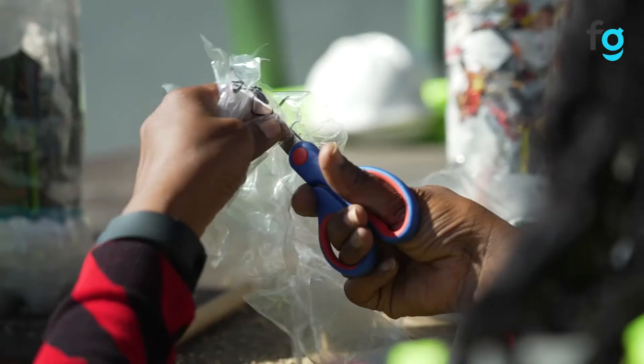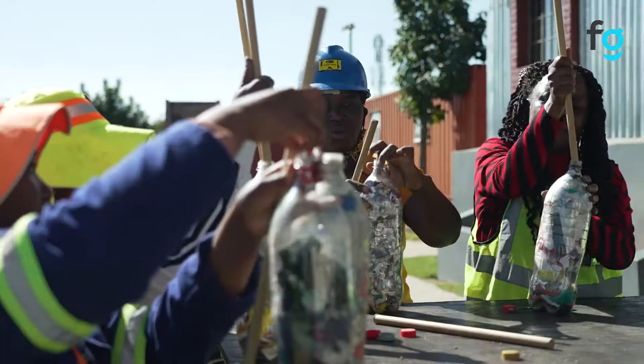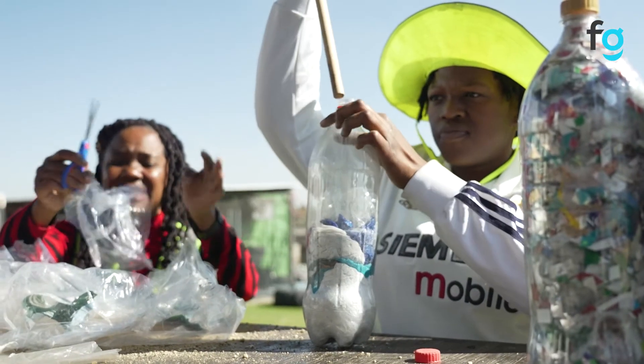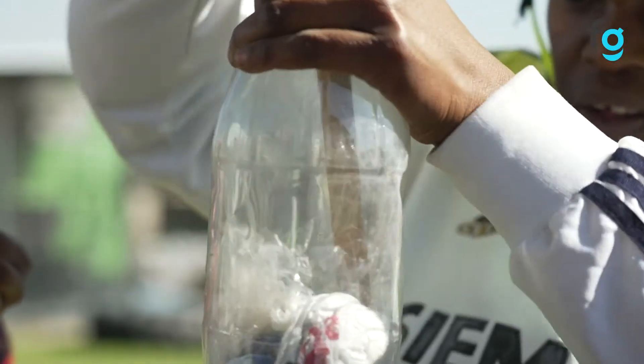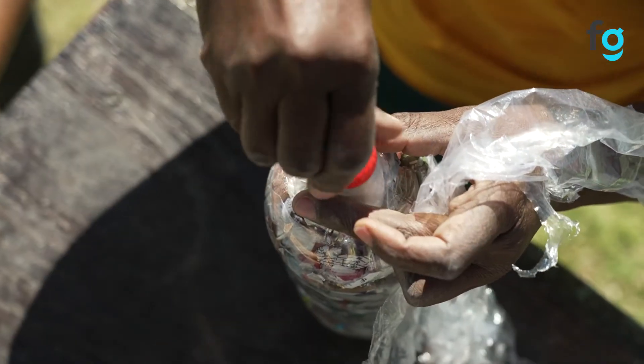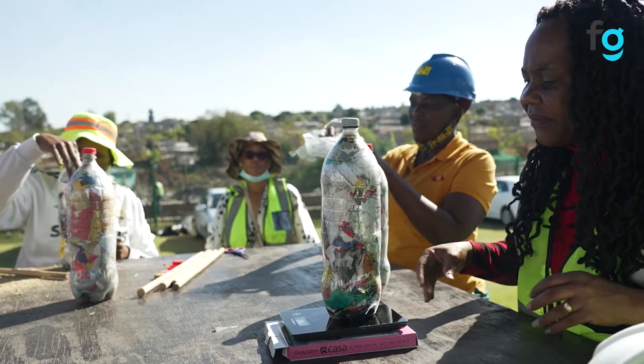How can you get involved? Eco-brick. It's a very easy principle that anyone, whilst you are sitting in your home, can do. All you need is a two-liter bottle. You take any plastic that you are collecting in your home, you put it in that two-liter bottle until it weighs about 500 to 550 grams. Any one of us can do it.